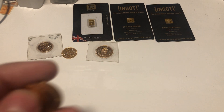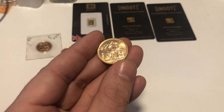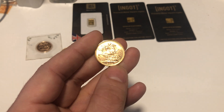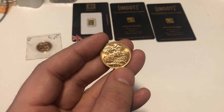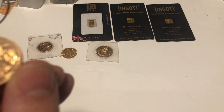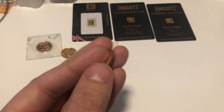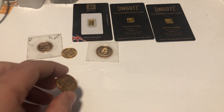I bought some sovereigns — I pay spot on sovs. I could have offered him less, but sometimes you just have to pay a bit more. He said he couldn't really be bothered selling them himself and just asked for a fair price. This is a 2016 — just bullion, nothing special about it. There's a lady who was after one of these; I'm not sure she paid a price I think it's worth, so we shall see.